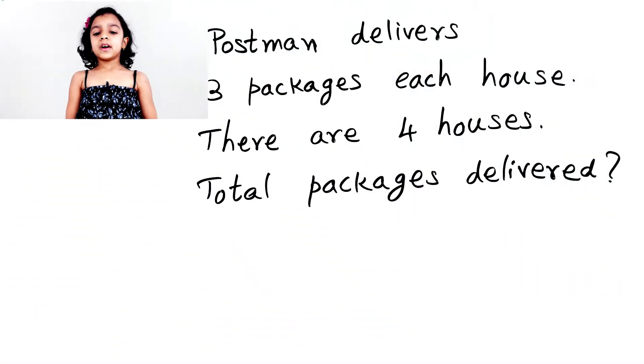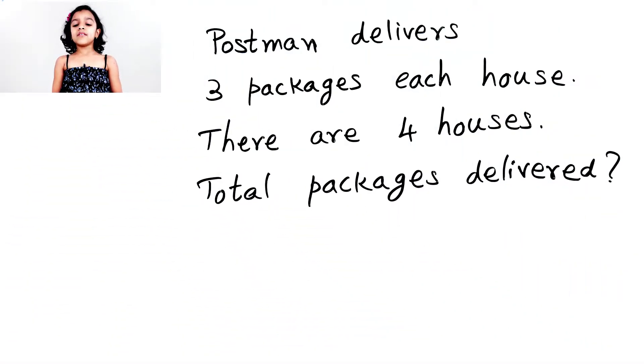Hi guys! Today we're gonna do a word problem. So the word problem is: a postman delivers three packages to each house. There are four houses total. How many total packages does the postman deliver to the house?